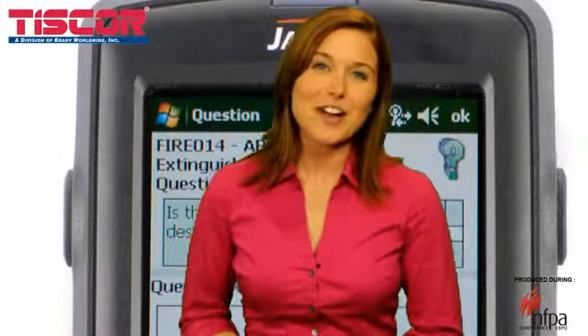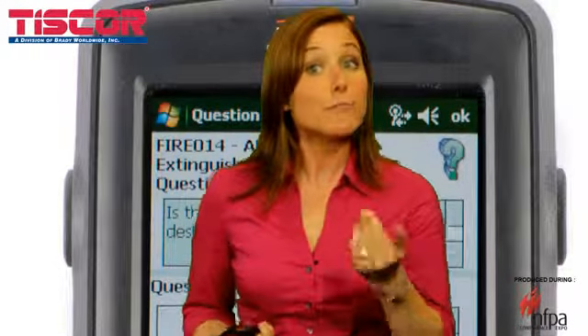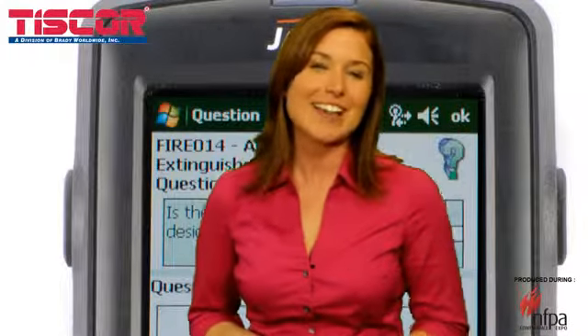By using electronic records, Inspect&Track allows you to throw away all of the paper forms. Data can be easily queried, trended, or printed by using the advanced reporting tool. With Inspect&Track, you never have to run a report to review current inspection status — every time you log in, the home page shows a dashboard that queries status points you've selected.